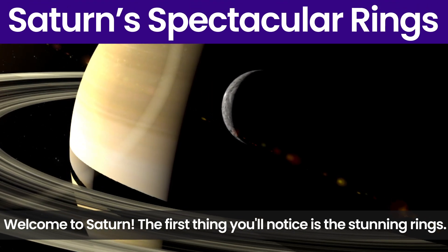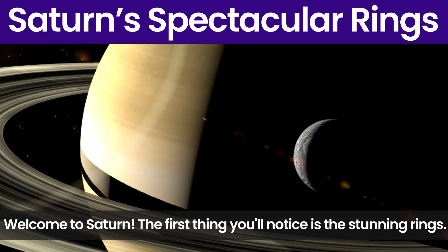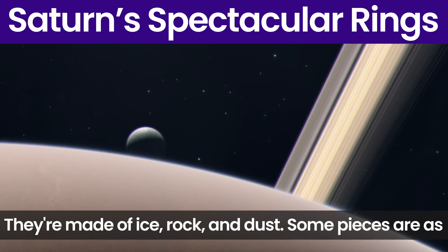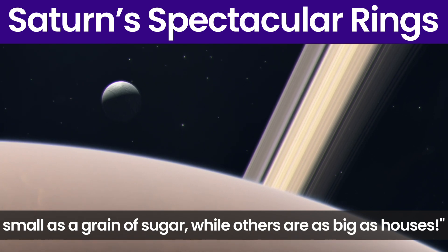Welcome to Saturn. The first thing you will notice is the stunning rings. They are made of ice, rock and dust. Some pieces are as small as a grain of sugar, while others are as big as houses.